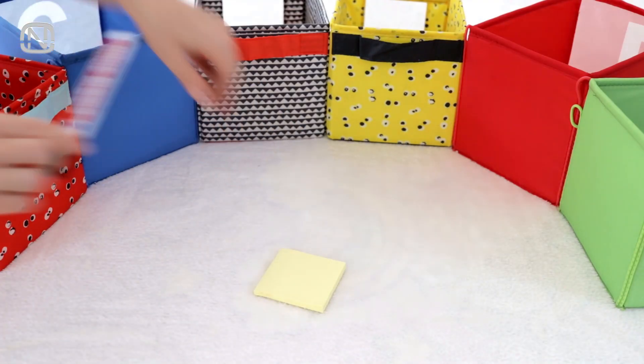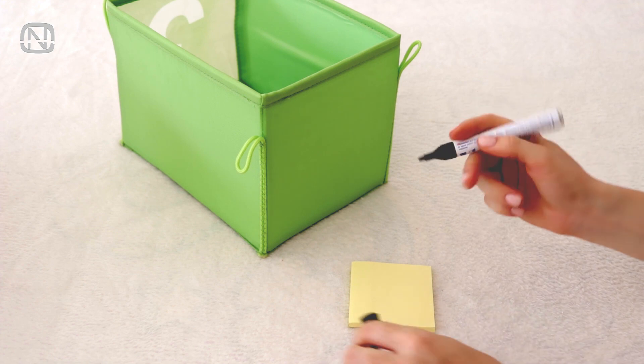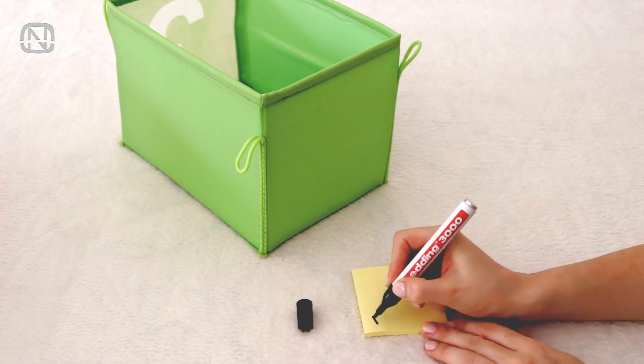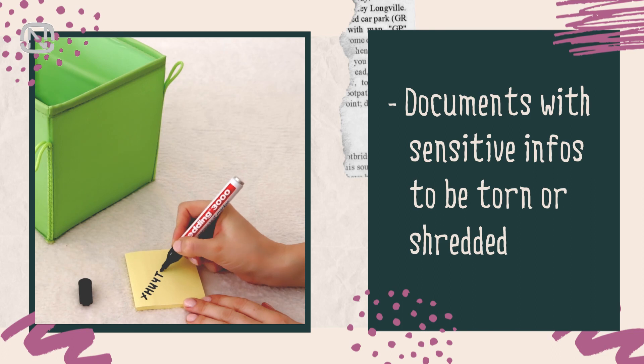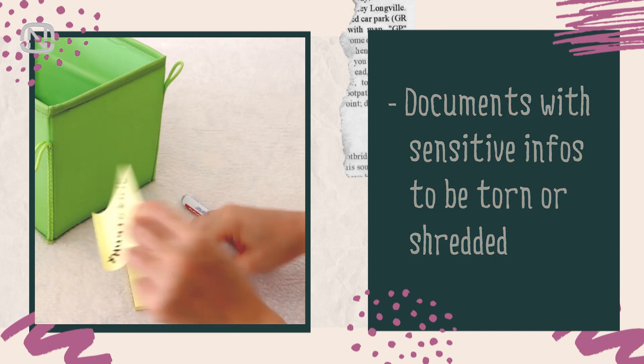You can even label them for easiest navigation. How you categorize the documents may vary from person to person. For example, the following distribution works well for me. The category labeled 'destroy' includes documents with sensitive information that should be torn or shredded.